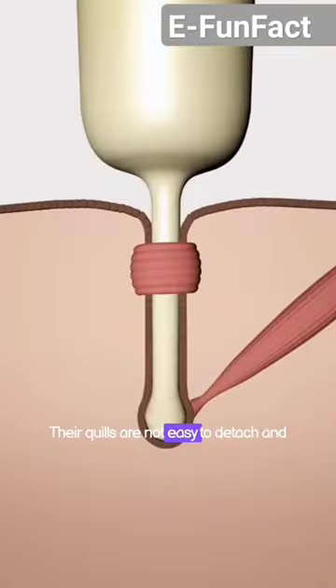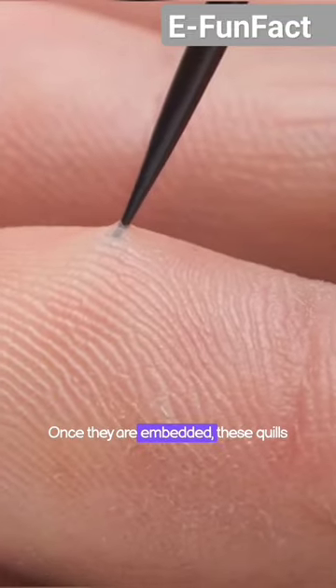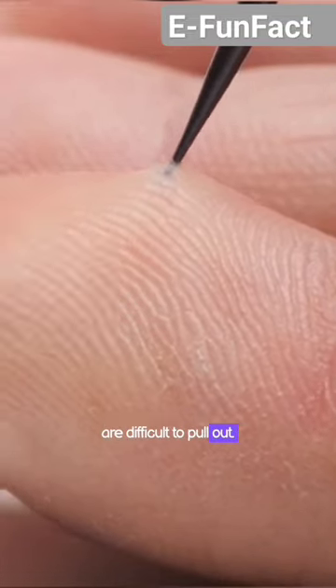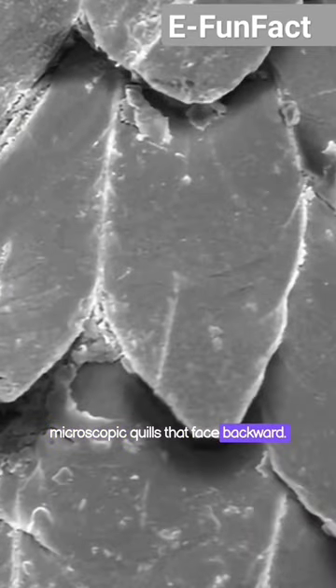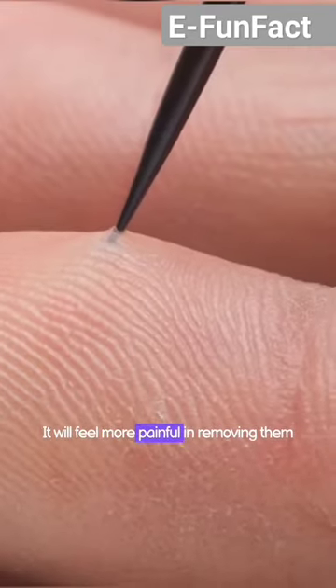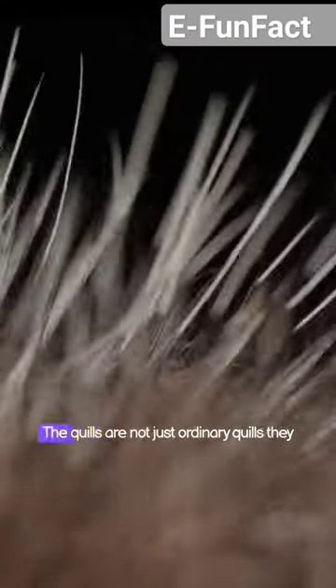Their quills are not easy to detach and require a push to make them release. Once they are embedded, these quills are difficult to pull out. This is because they have microscopic barbs that face backward. It will feel more painful when removing them compared to when the quill first gets stuck.